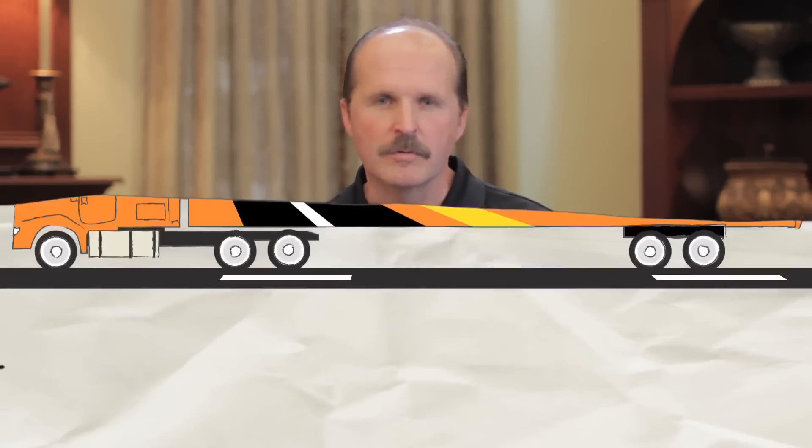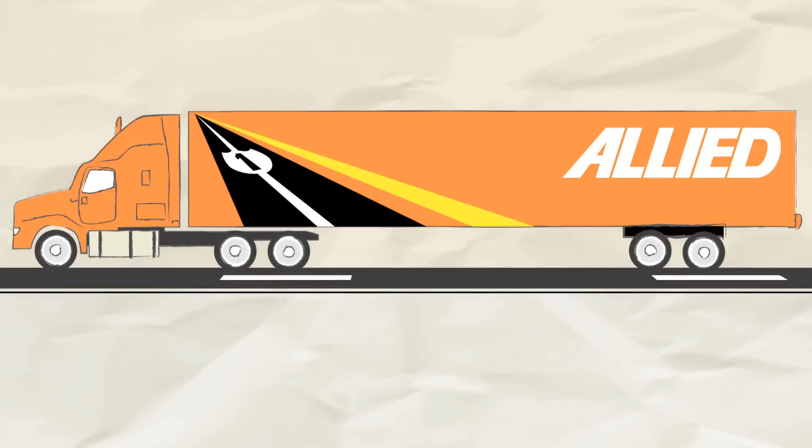So there you have it — a seven-step outline of what to expect on moving day. Now you're prepared for everything on your big day. With Allied TV, I'm Joe Wiktorowicz, wishing you a safe and easy move.